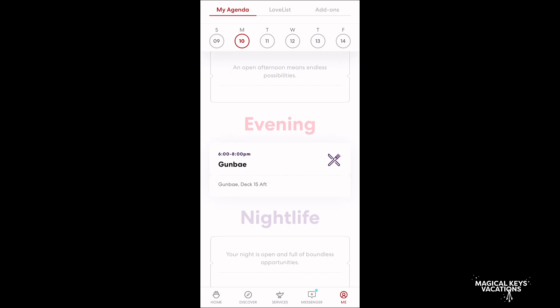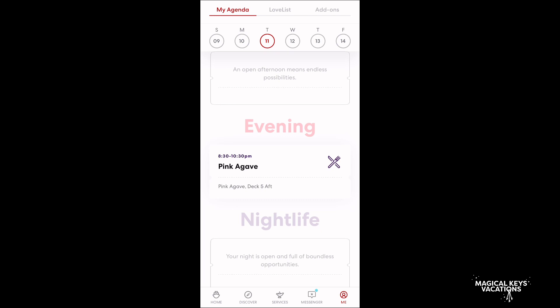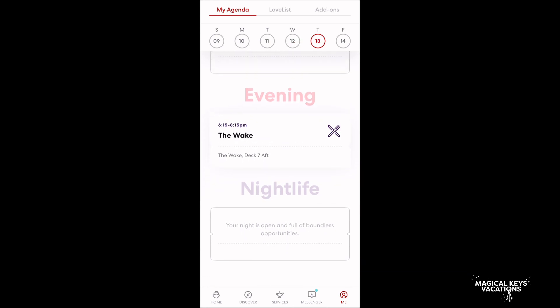Second day we're going to Gumbae, which is the Korean barbecue. Third day is Pink Agave, which is Mexican. Then the Test Kitchen, which they just give you ingredients and surprise you with the food. And then the last night is The Wake, which is steak and seafood.